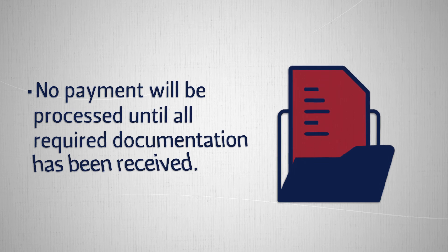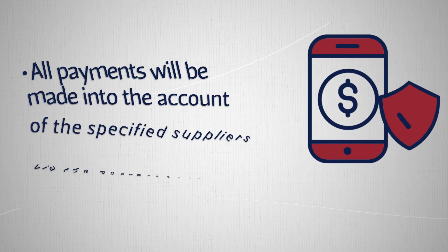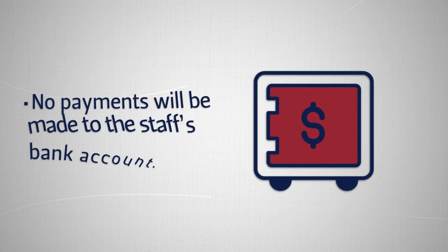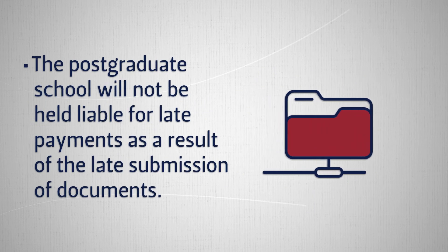No payment will be processed until all required documentation has been received. All payments will be made into the account of the specified suppliers via the postgraduate school, and UFS invoice requirements apply. No payments will be made to the staff member's bank account. The postgraduate school will not be held liable for late payments as a result of the late submission of documents.